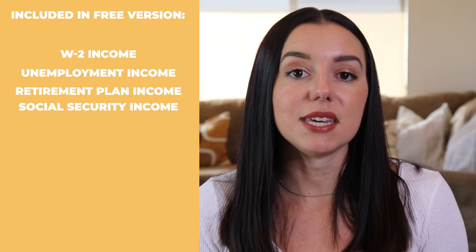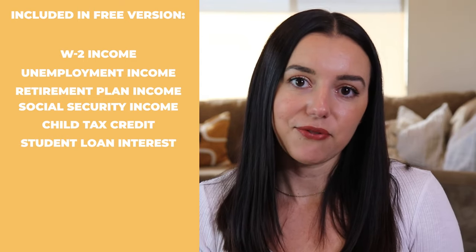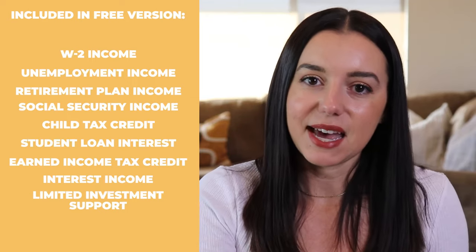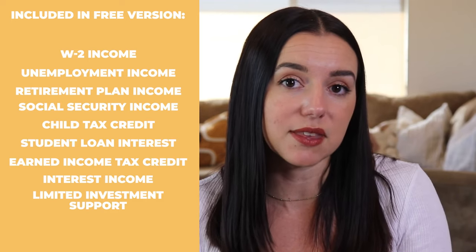Let's ask the question: is H&R Block really free? There is a free tier, but it really only applies to a specific set of tax filers. It boils down to having W-2 income, unemployment income, retirement income, social security income, and you do get some deductions with the child tax credit and student loan interest. You'll also qualify for the free version with earned income tax credit, interest income, or limited investment support. Anything outside of these situations bumps you up into one of their paid versions.